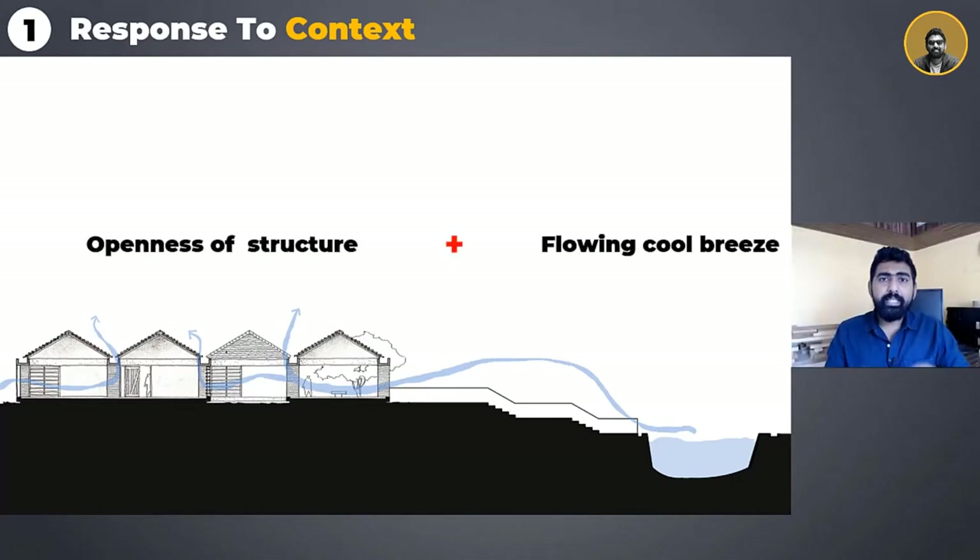The first genius move lies in the open pavilion-like typology, which welcomes the natural breeze flowing through the Sabarmati riverfront through the structure. This is simply a genius move in understanding the context correctly. We have to be patient and listen consciously to what the site has to say and respond accordingly.